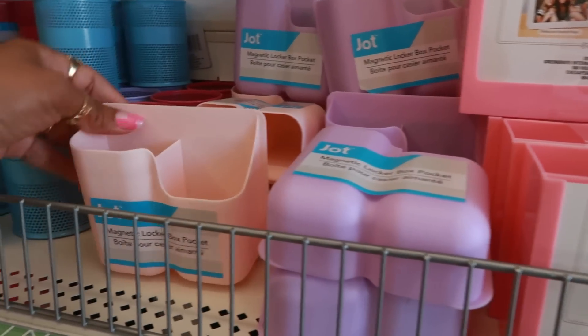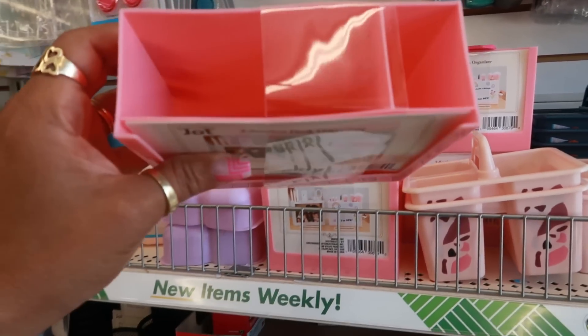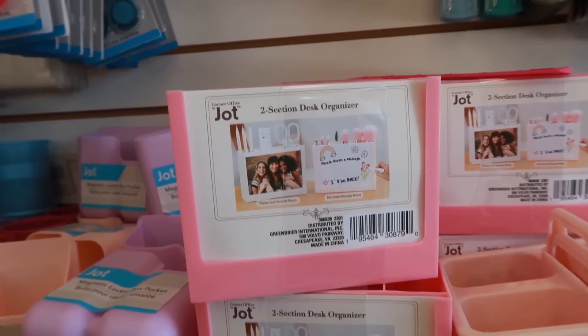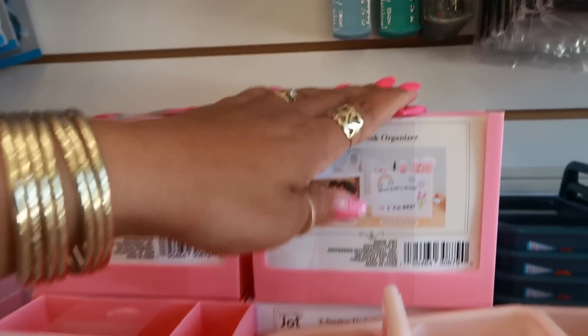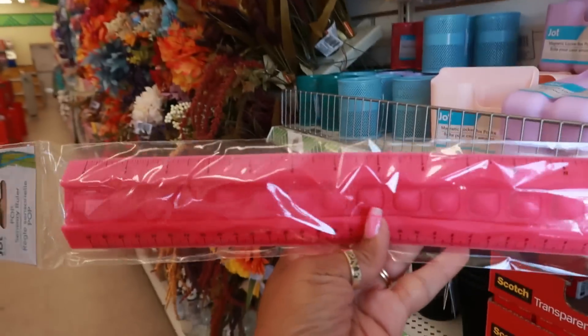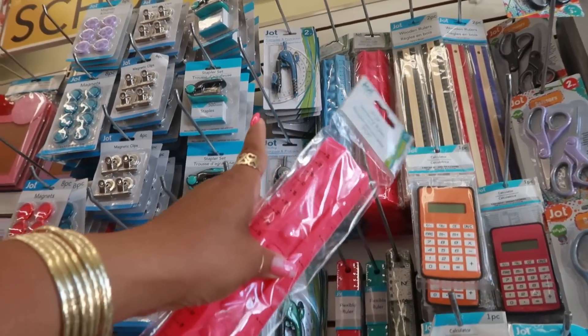At the other store I saw the magnetic locker box pocket, but I didn't see this one — the two-section desk organizer. They put a little paper in the front so you can write little notes — that's super cute. I see pink and purple. You've got little caddies, some flexible rulers, and up there the sensory rulers that have little puppet things in the middle. I've seen a purple one at a different store too.